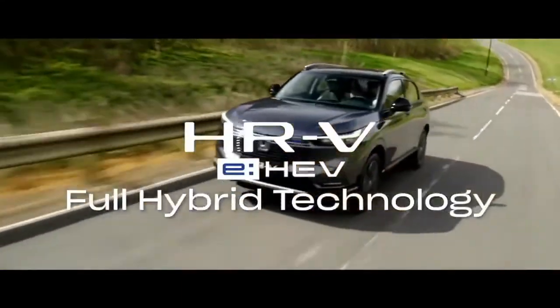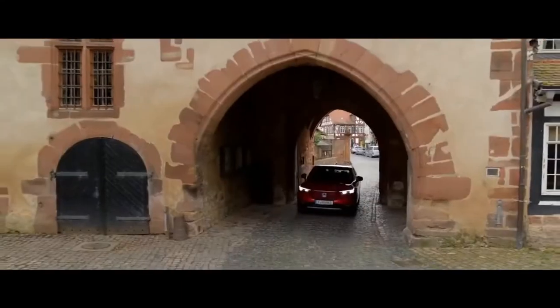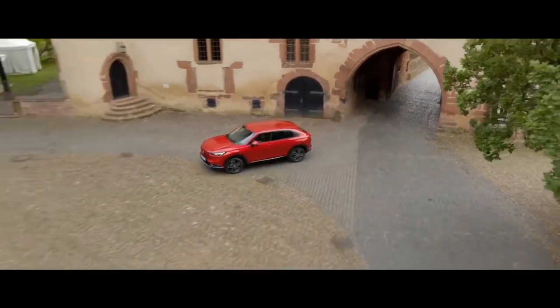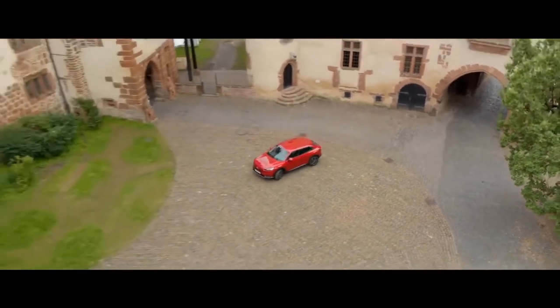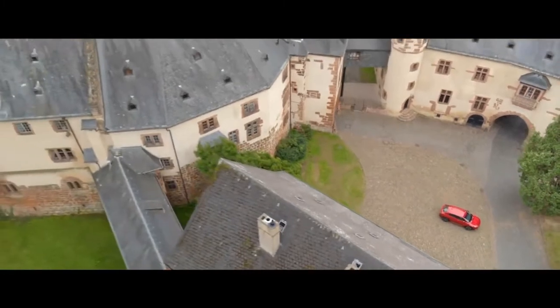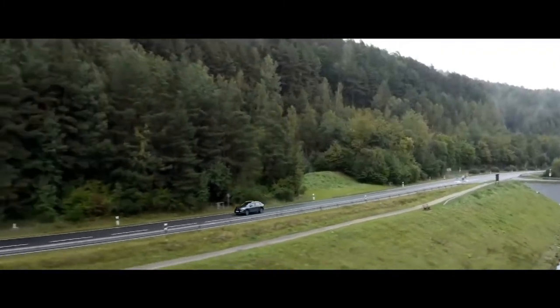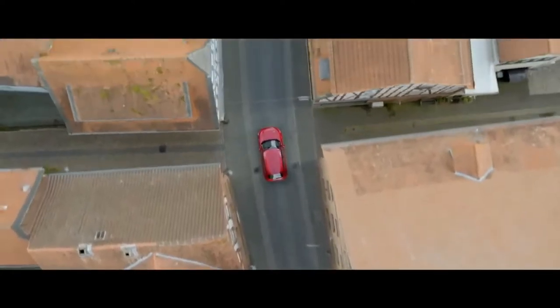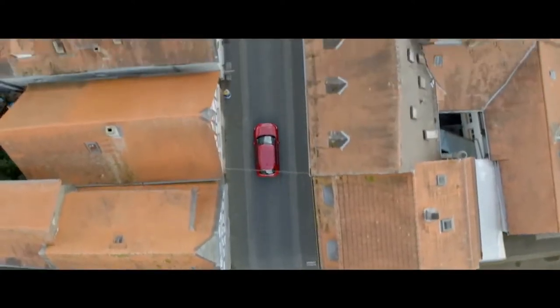Honda's e-HEV hybrid powertrain offers outstanding fuel economy with a fun-to-drive experience. The advanced e-HEV hybrid powertrain also features a unique full-hybrid experience by combining strong performance with refinement. Without the hassle of looking for a docking port to charge, the self-charging e-HEV engine is efficient and easy to use.